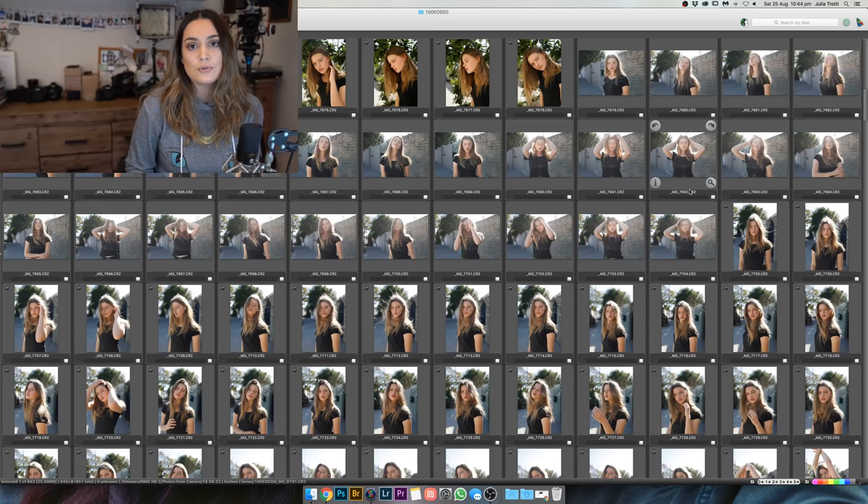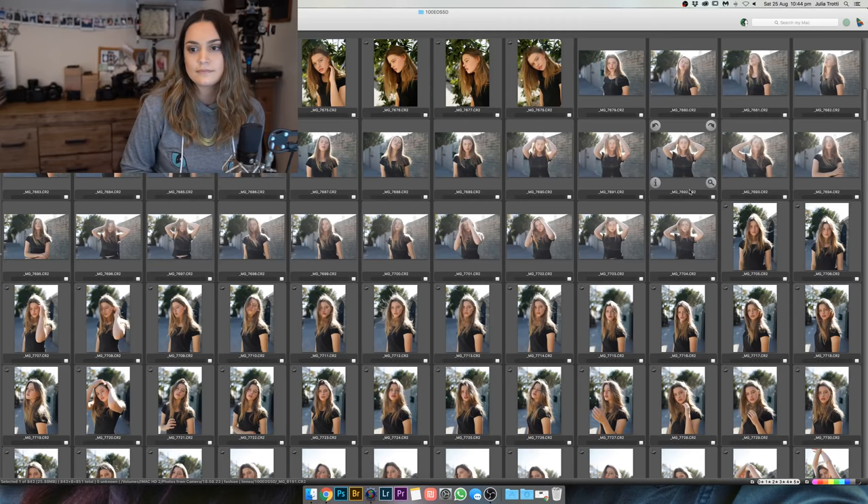Do you still use your Mark III? Yeah, because I only have one Mark IV and I shoot with two camera bodies when I'm shooting weddings — so one is a Mark III and one's a Mark IV.